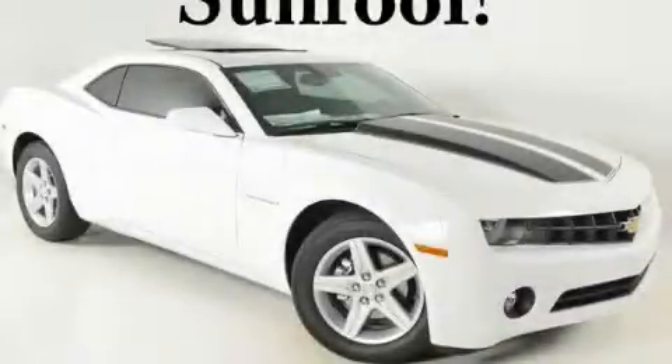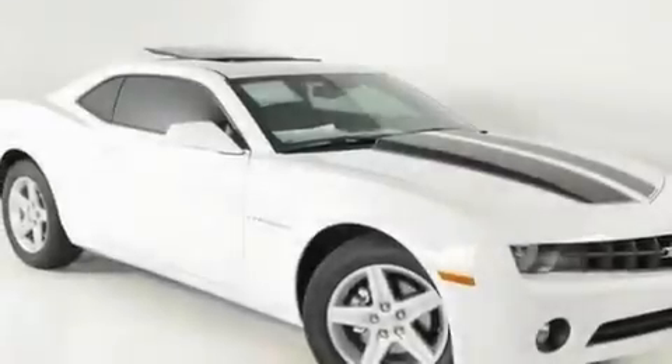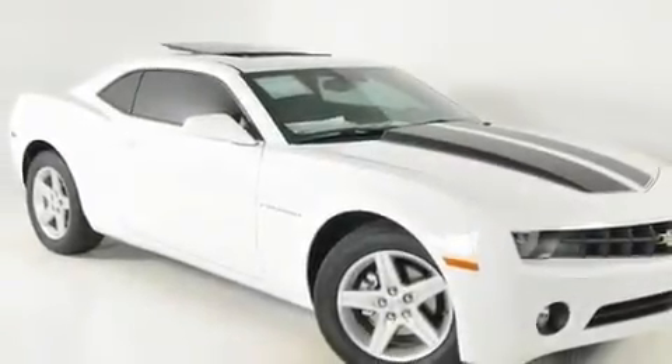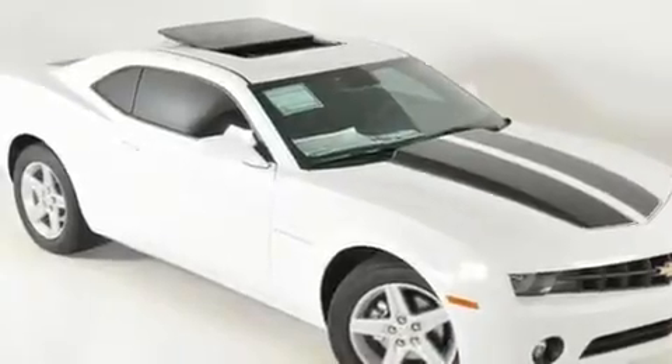This is a brand-new 2011 Chevrolet Camaro, for when A to B is not so straightforward. It has a 3.6-liter 6-cylinder engine and a 6-speed automatic transmission.